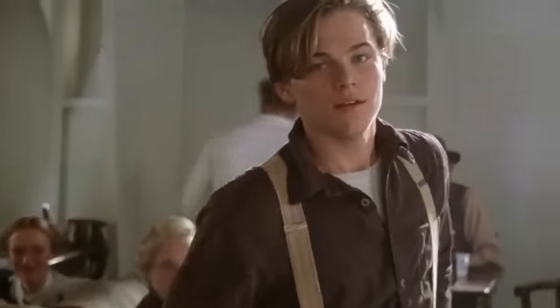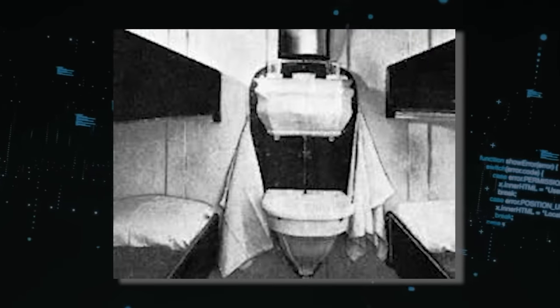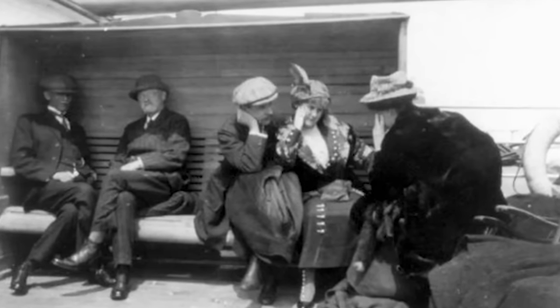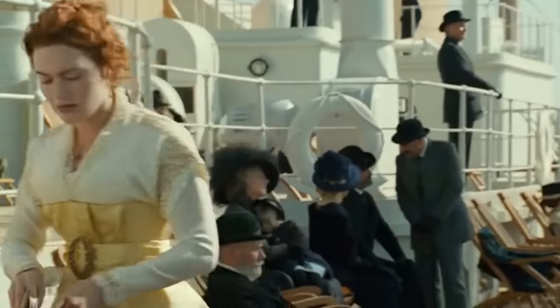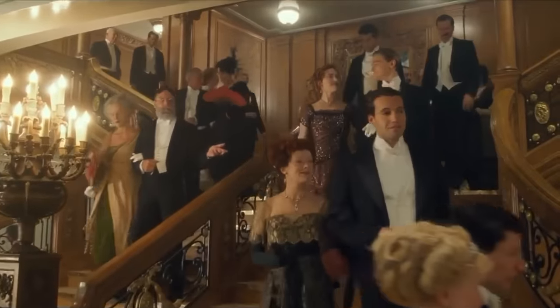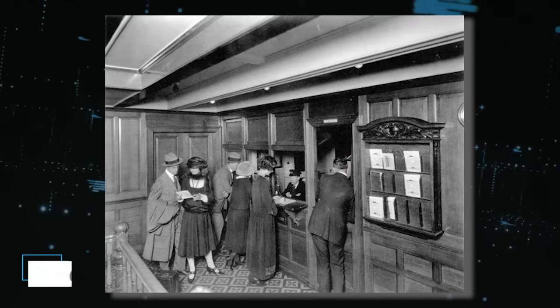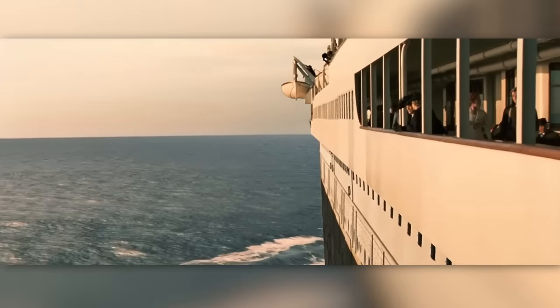The cabins, although spacious by the standards of the time, had irregular shapes to align with the curvature of the ship's bow and stern. The Titanic provided a general room for steerage passengers to gather, relax, read, play cards, and engage in various activities. While not permitted access to amenities such as the gymnasium or pool, steerage passengers could organize their own parties and dances. The majority of the 700-plus steerage passengers were emigrants hoping to start a new life in America.